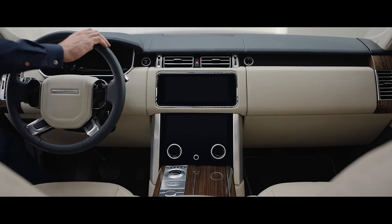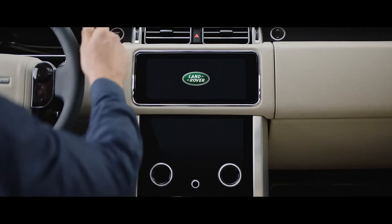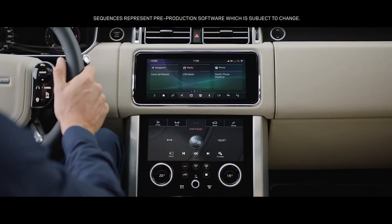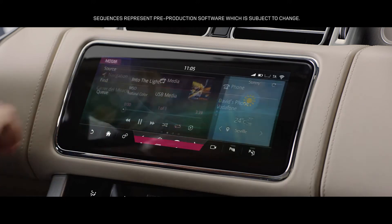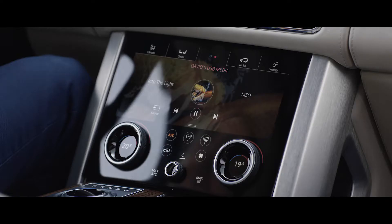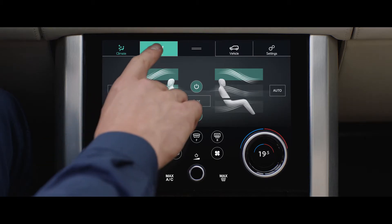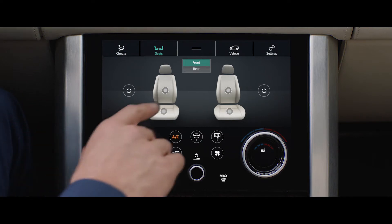The new Range Rover features TouchPro Duo. This sleek and engaging infotainment system has two 10-inch touchscreens. The upper screen is the infotainment hub, whilst the lower screen includes climate controls and direct input to the seat settings.